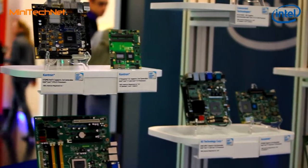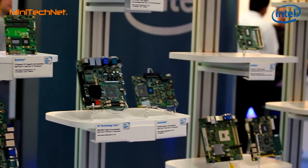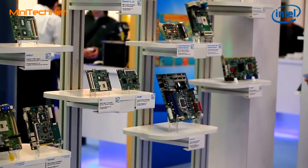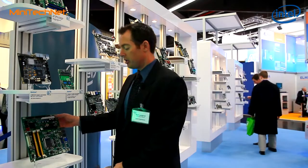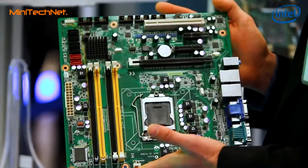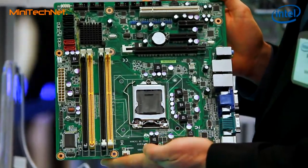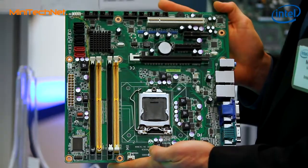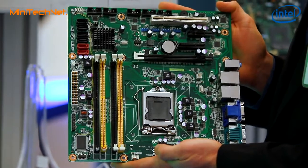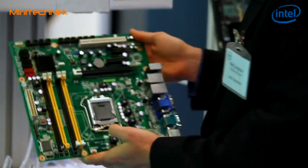With us announcing support for the second generation Intel core processor back in January, one of the things we're excited about was we had a large array of embedded boards also announced for support. We've had board support that needs full capabilities such as this type of ATX form factor that can utilize multiple DIMMs, multiple memory capabilities, and multiple different types of IOs.